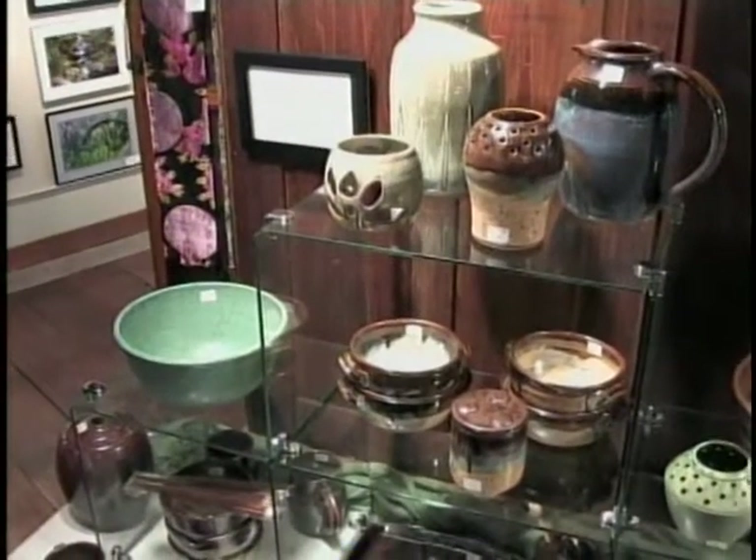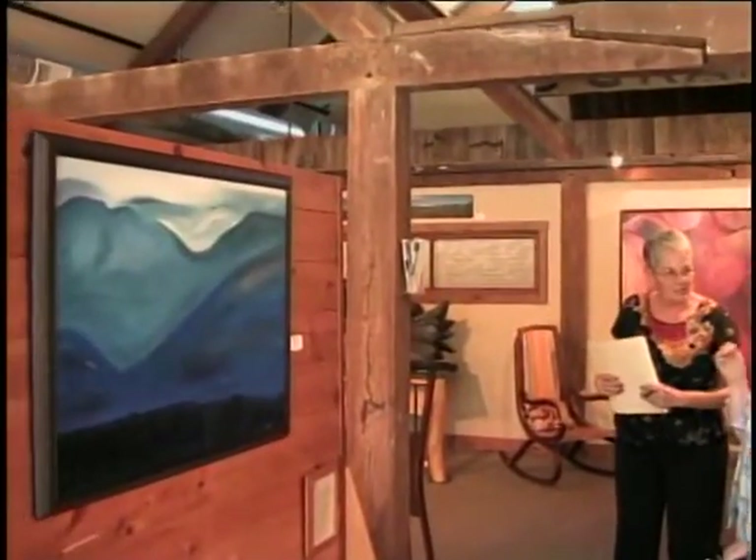From the street, you can look through the White Mountain Artisans Gallery's mostly glass front and get a hint of the beautiful works within. But ask anyone who's been there and seen the works and architecture close up, and they'll tell you, you've got to go inside.